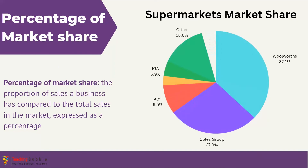Our first KPI is percentage of market share, which is a measure of the proportion of sales that a business has compared to the total sales in the market, often expressed as a percentage. For example, looking at Australian supermarkets market share: Woolworths has 37.1% of total sales, Coles has 27.9%, and Aldi has 9.5%. That means out of every $100 spent on groceries throughout Australia, $37.10 would go to Woolworths, $27.90 to Coles, and $9.50 to Aldi.